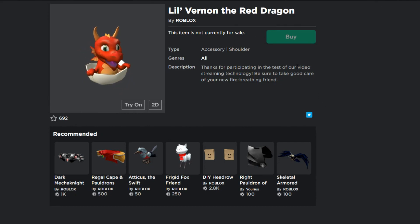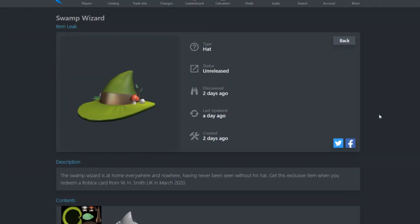There are also some leaked items coming in March. First is the Swamp Wizard - the description says 'the Swamp Wizard is at home everywhere and nowhere, having never been seen without his hat.' You can get this exclusive item when you redeem a Roblox card from WH Smith UK in March 2020. So if you're watching from the UK, by tomorrow you'll be able to redeem a Roblox card and get this item.